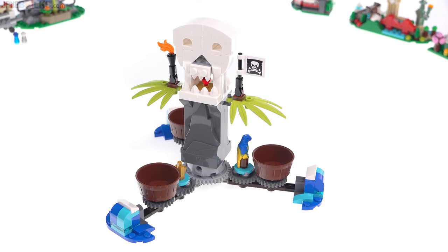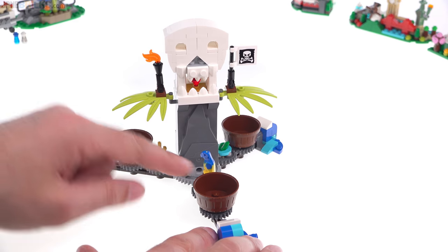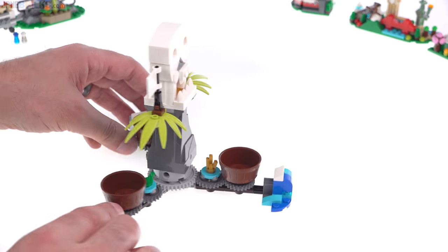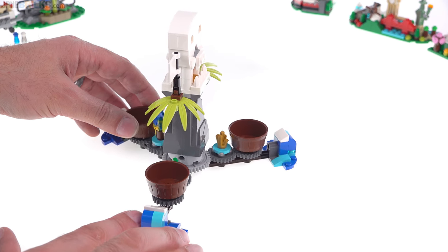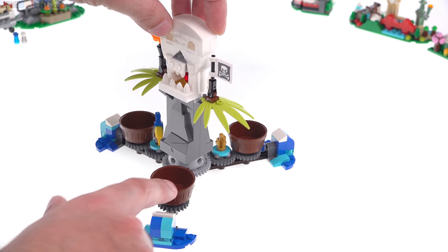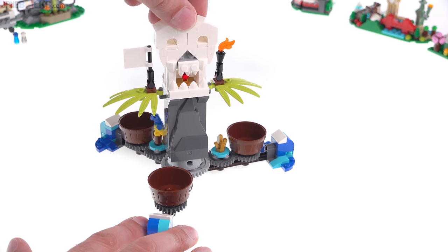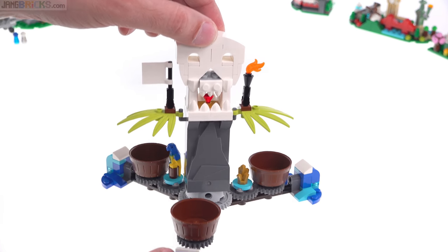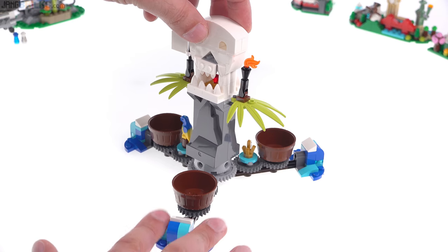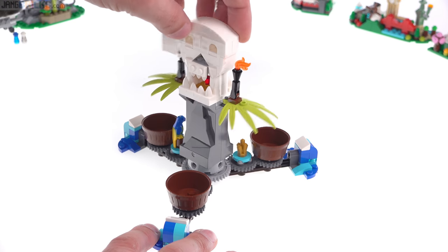Here's the pirate-themed triple spinner ride. You can put figures in each of the little buckets around the sides, and each one has its own little thing that spins with it — this one has a parrot, over here you have a frog, and this one has some gold that's supposed to be raw gold coming right out of the ground. Each of the little seat areas spins as well. The skull has a red gem inside of it, and this works well enough.